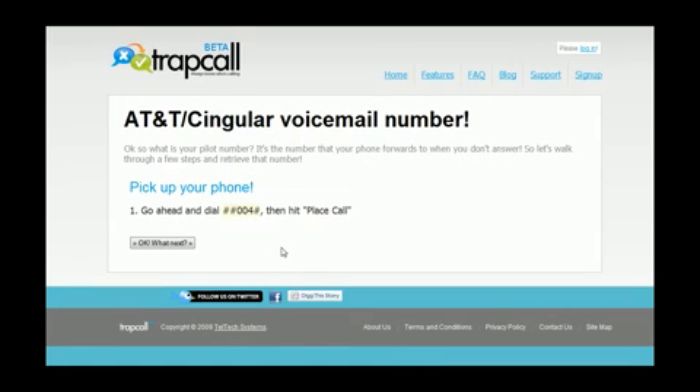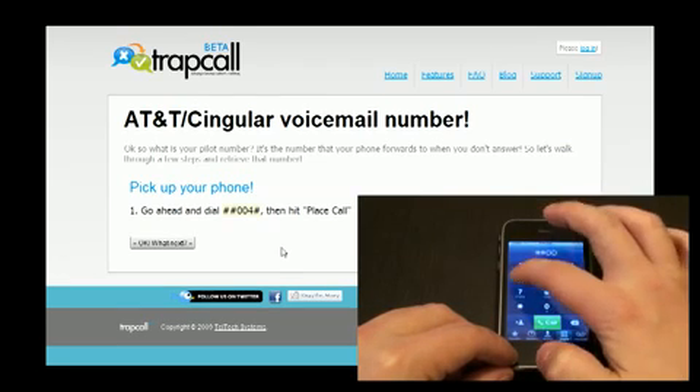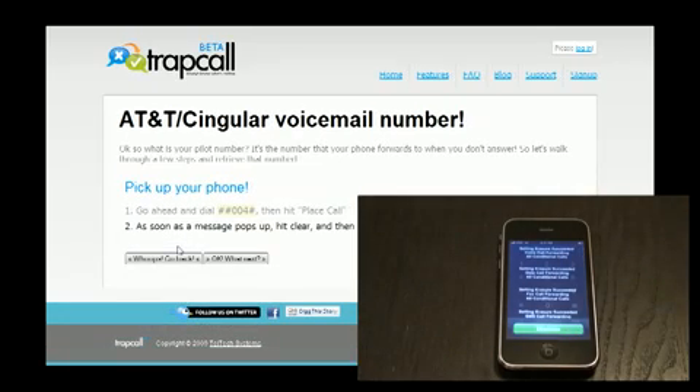Now you're going to be met with a set of instructions, so you need to get your phone and dial in the numbers that they ask. Right here it says to put in pound pound zero zero four pound, so we're going to pull out our phone and give it a shot right now. When you place the call, an info screen will come up — you can just dismiss it and clear it out.